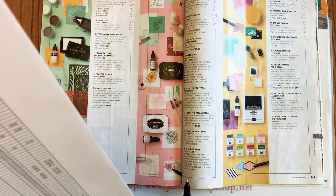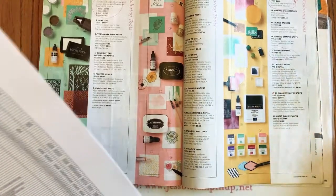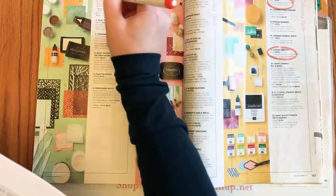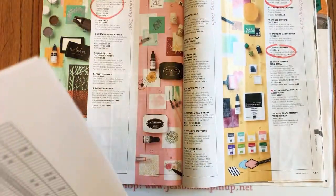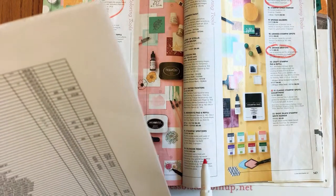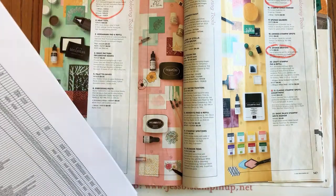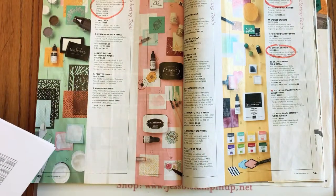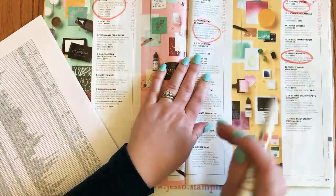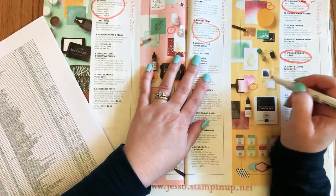Page 147: we're also losing the sponge brayers. Also retiring: the shimmer paints — Champagne Mist and Frost White.